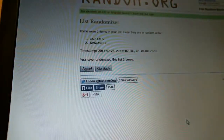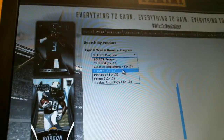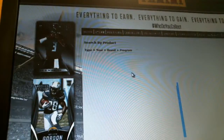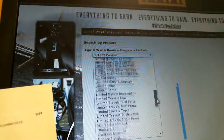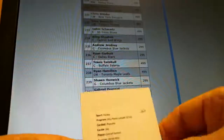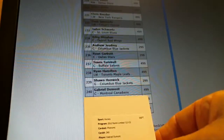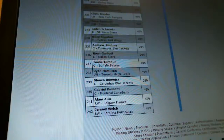Let's check the Panini checklist. Going down to Limited 12-13, phenom redemption card number 240 — Gabriel Dumont, Montreal Canadiens, card number 240. Confirmed. Card goes to Montreal.